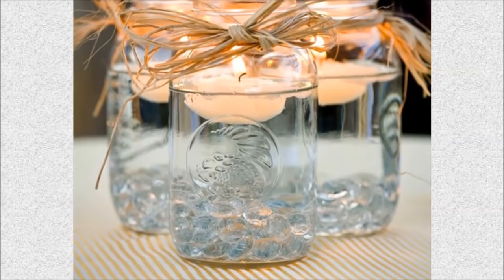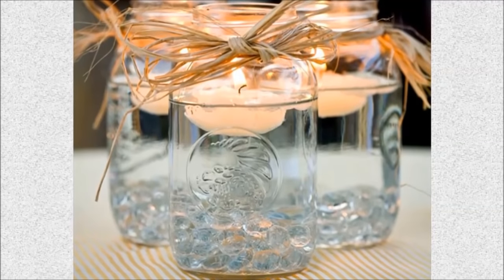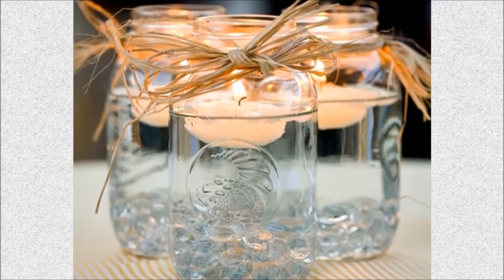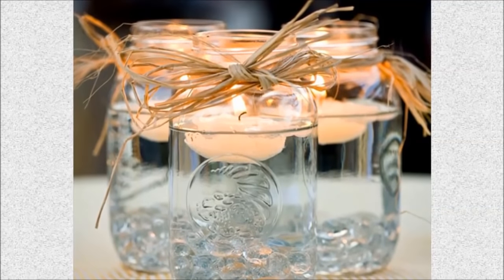Number 12: Mason jar floating candle. This mason jar centerpiece is easy to DIY for weddings. Fill your jars with water and drop a floating candle on top. You could also fill the bottom with river rocks, pebbles, or anything that sinks.